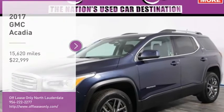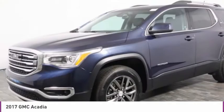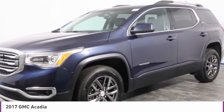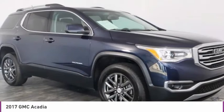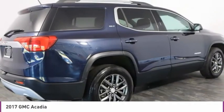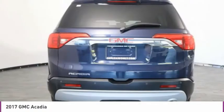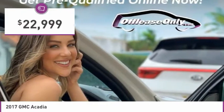Come test drive the 2017 Acadia. The GMC Acadia has great capability coupled with exceptional safety, offering better highway fuel economy than any other eight passenger SUV, advanced technology and thoughtful ergonomics. The Acadia is a premium utility that rejects compromise and is priced below $25,000.